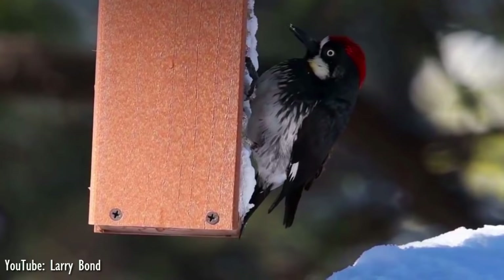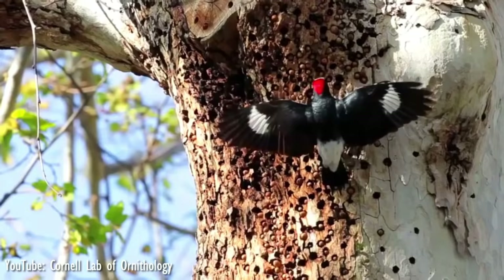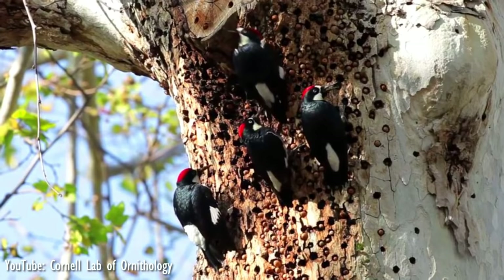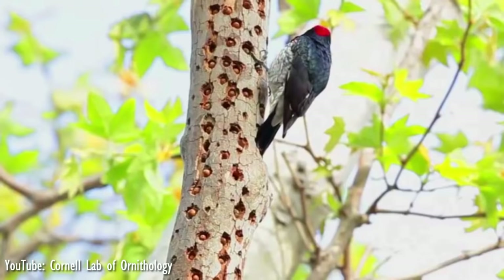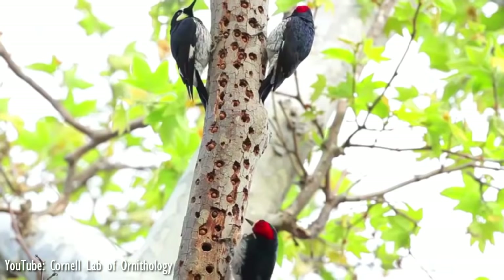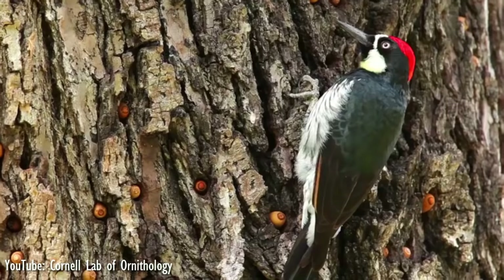The acorn woodpecker has a white forehead, throat, belly, and rump. The eyes are white, and there is a small area on the small of their backs with some green feathers. The adult male has a red cap starting at the forehead, whereas females have a black area between the forehead and the cap. Acorn woodpeckers depend heavily on acorns for food, and may even nest in the fall to take advantage of the fall acorn crop, which is a rare behavior in birds.